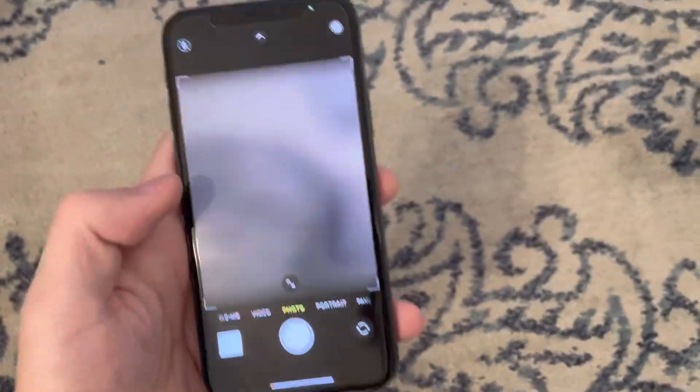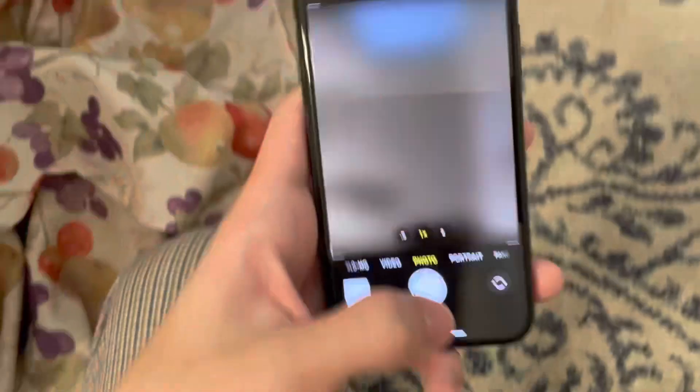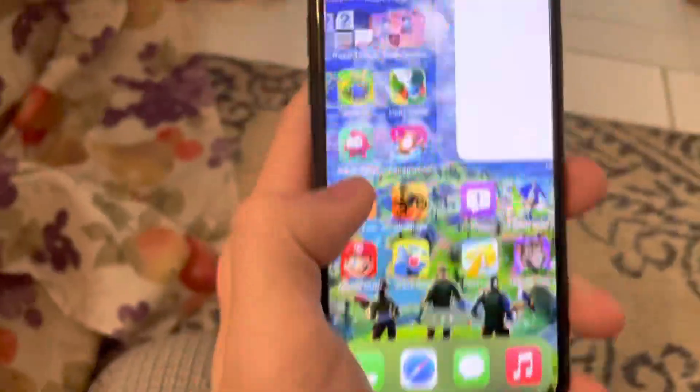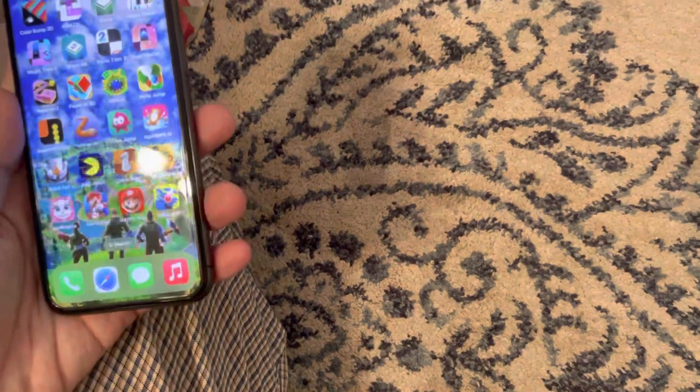The camera on this thing is great and the front camera is also nice — you can take some decent selfies on here. This is only 64 gigabyte because I didn't really care about storage since I have a bunch of iPhone 8s with 256 gigabyte.